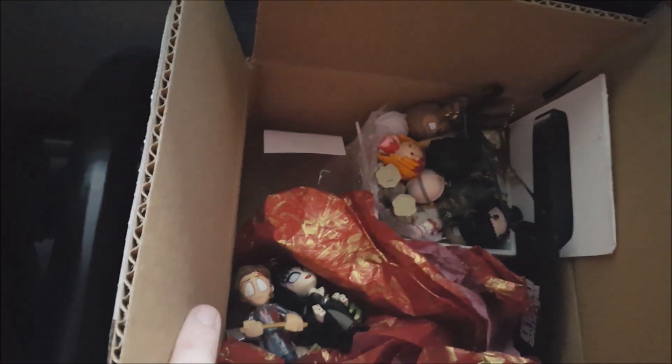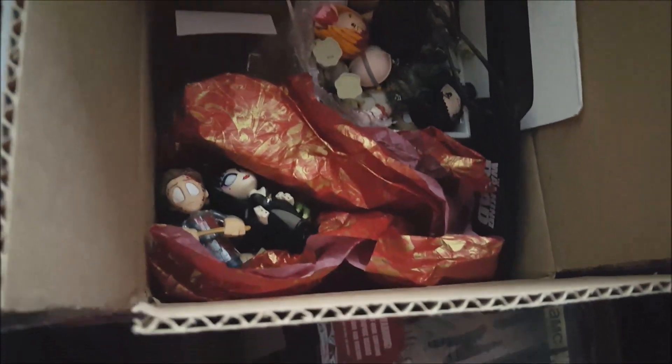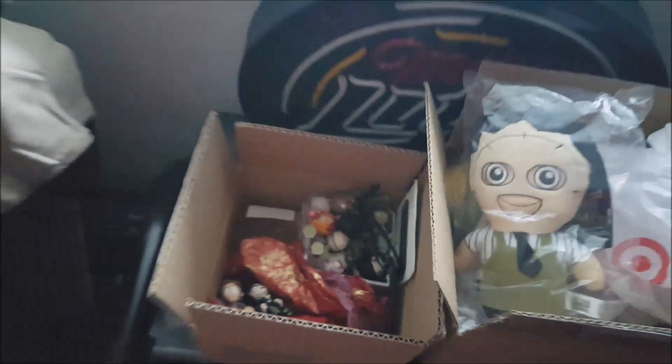The horror mystery minis — pretty cool, different kinds: Wolfman, Elvira, and a bunch of different things in there too. Alright guys, see you later. Hope you enjoy — let me know what you think. Anything. See ya.